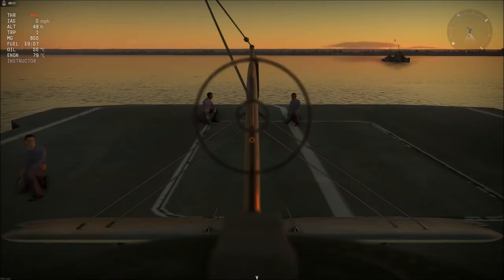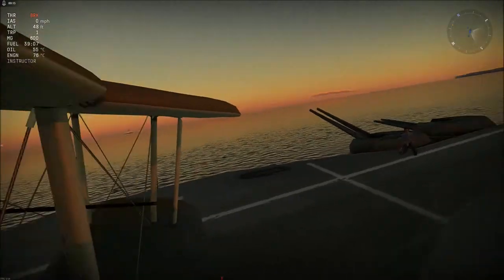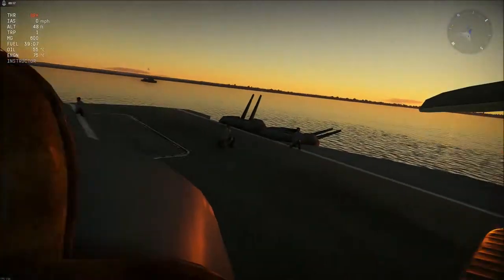Right then, welcome back to War Thunder, where today we'll be looking at everyone's favourite torpedo bomber, the Fairey Swordfish Mk1.